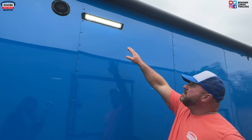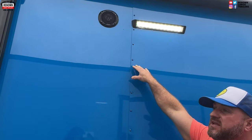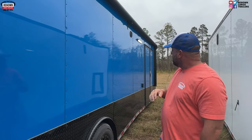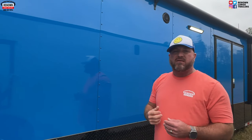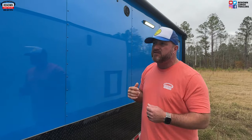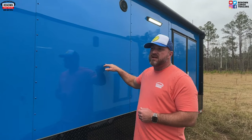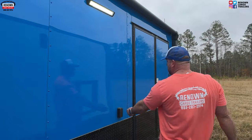We've got LED flood lights up here. You've got four interior speakers and two exterior speakers. This blue and black is one of my favorite color combinations — it pops going down the road and turns people's heads. Most race car people love what they do and they're proud of it. When you're pulling your race car, you need something nice to pull up to the track in, and this is that trailer.